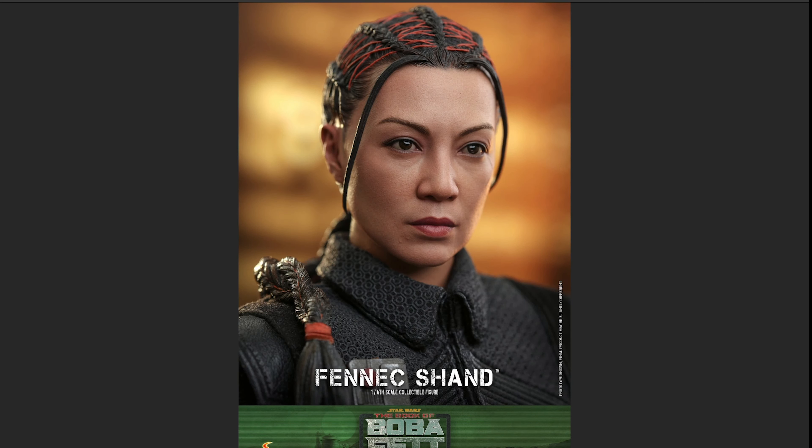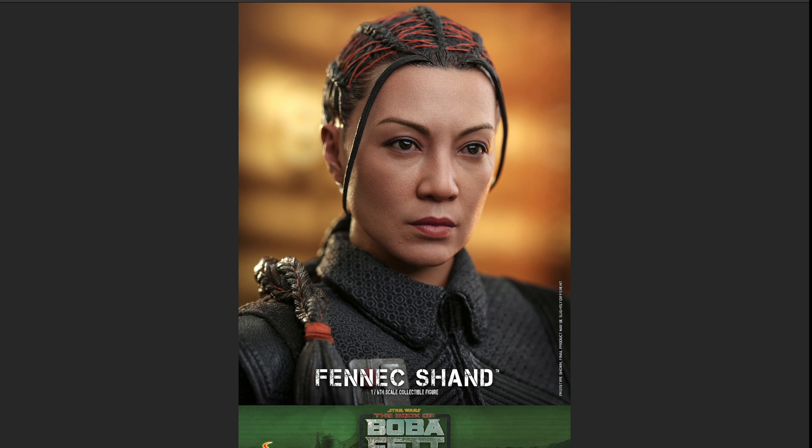I think they nailed it — the sculpted hair is a big win. I didn't want to see rooted hair for this figure, especially with the braids. Sculpted hair all the way for me. I can't think of the last time Hot Toys did rooted hair, and I'm okay with that — sculpted hair is the way to go. From different angles the head sculpt looks fantastic.